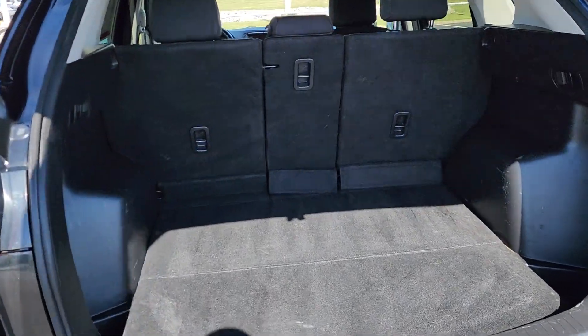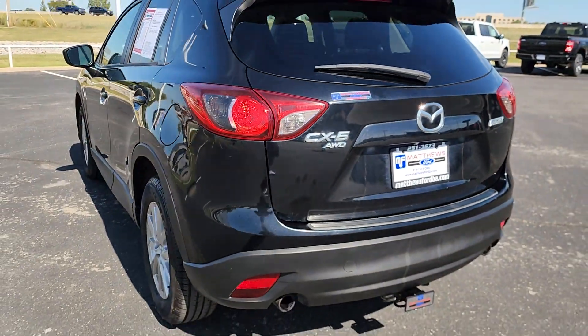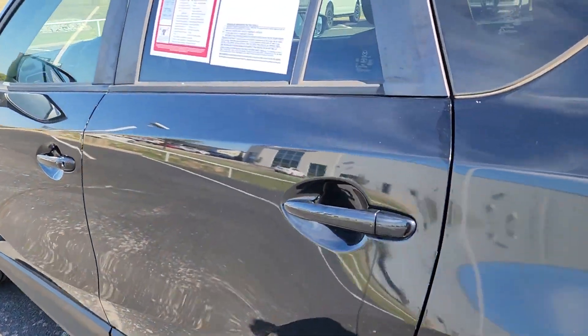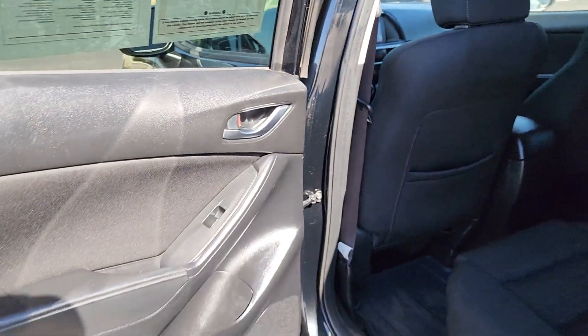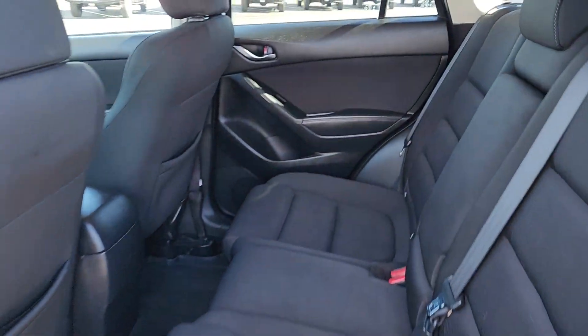The following are some of this vehicle's highlighted options: all-wheel drive, keyless entry, backup camera, fog lamps, keyless start, premium sound system, blind spot monitor, power driver seat, Bluetooth connection, and steering wheel audio controls.